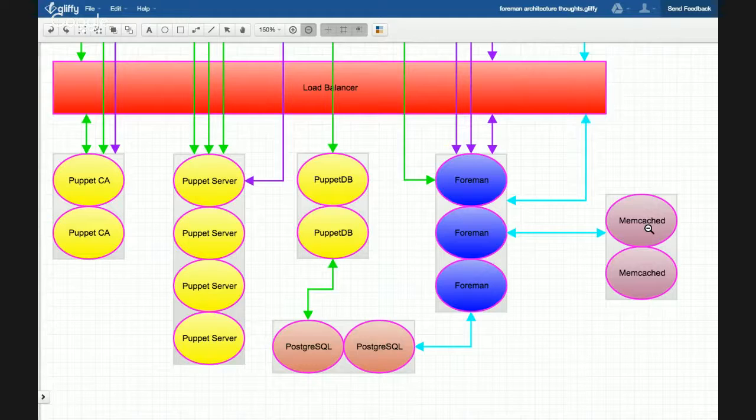The initial host builds were from a VMware template. One of each node — one CA server, one Puppet server, one PuppetDB server, one Foreman server — was built by hand, mostly configured with the Foreman installer minus the PuppetDB host. From there, the additional hosts were provisioned through Foreman and configured by Puppet, or by the Foreman installer in the case of the Puppet servers and the Foreman install.